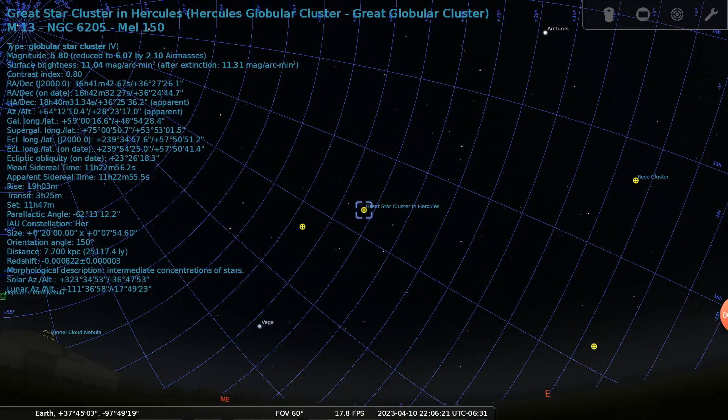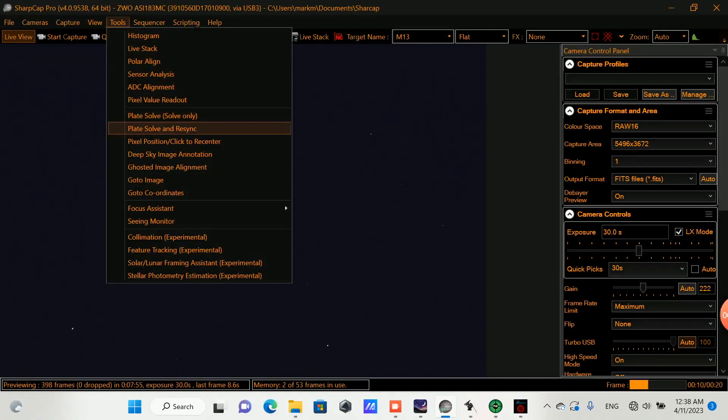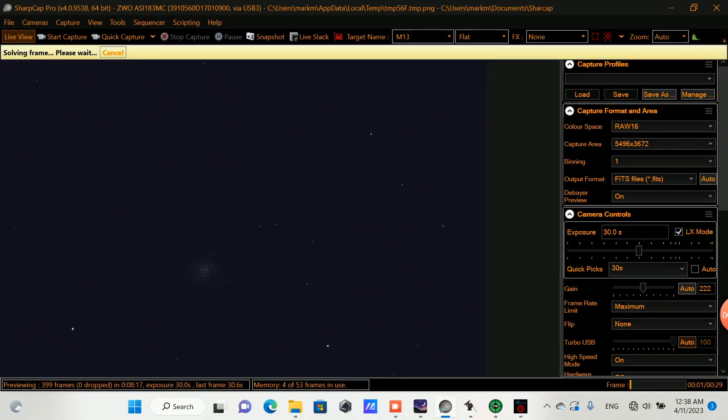Here's the target in Stellarium — the great star cluster in Hercules. And here in SharpCap I'm going to do a plate solve and allow the mount to get aligned to the target better. It did an adjustment of 0.14 degrees.